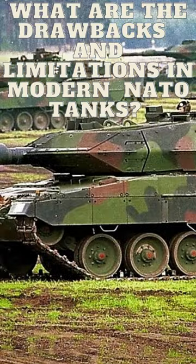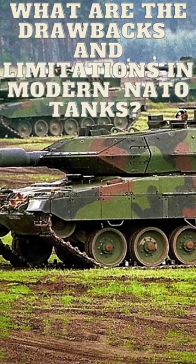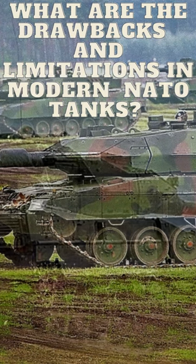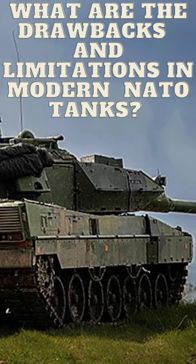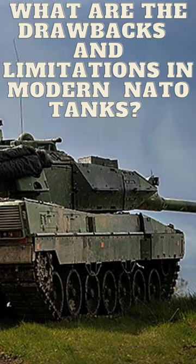4. Logistics. These tanks require a large logistical tail, including fuel, spare parts, and personnel, which can make them less flexible in terms of deployment and mobility. It's worth noting that these tanks are constantly being improved and upgraded, and the limitations and drawbacks can vary depending on the specific model and configuration.